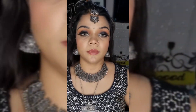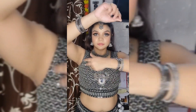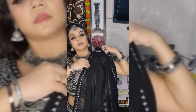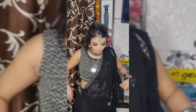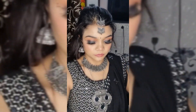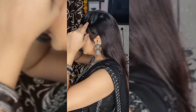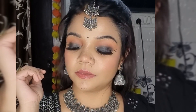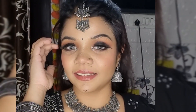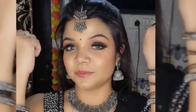I also set my hair. You can see this is the final look — please tell me how you feel about it!